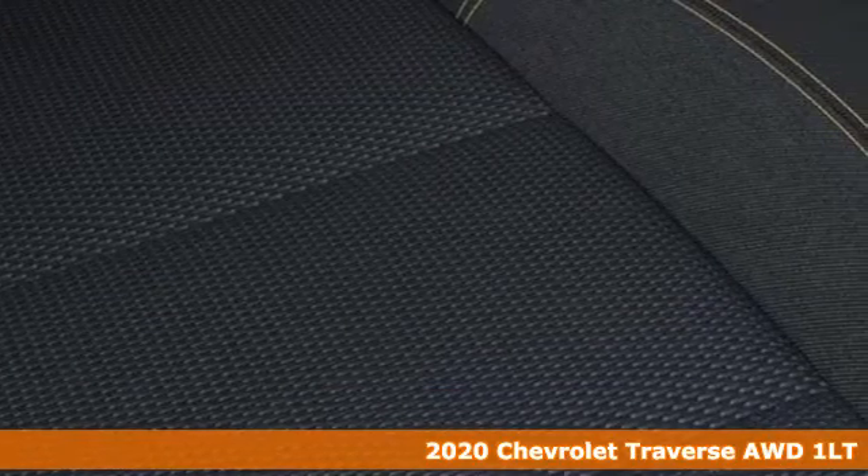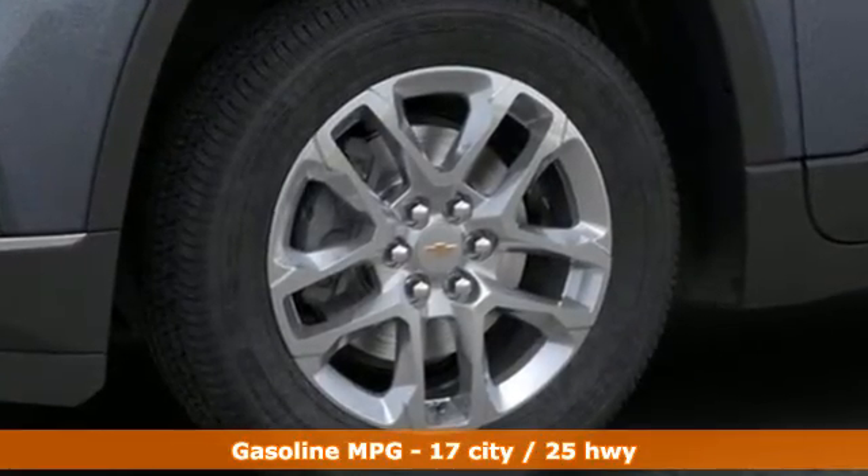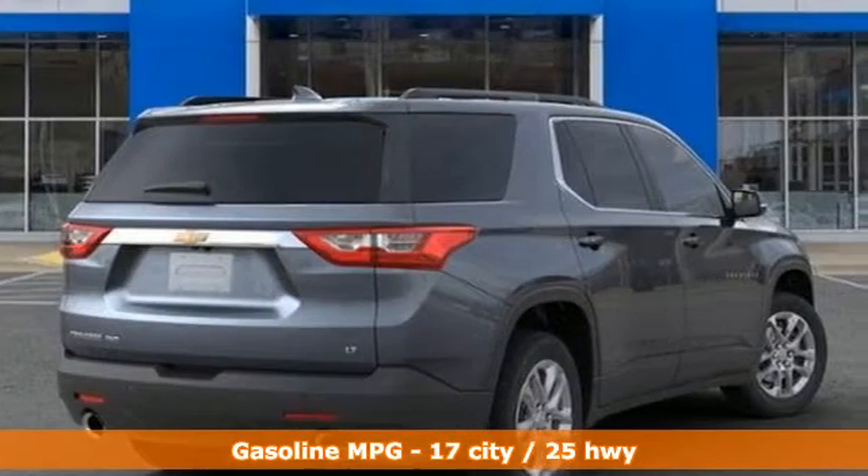It's well equipped with the features you need. Streaming audio, power heated mirrors, dual zone climate control, rear parking sensors.